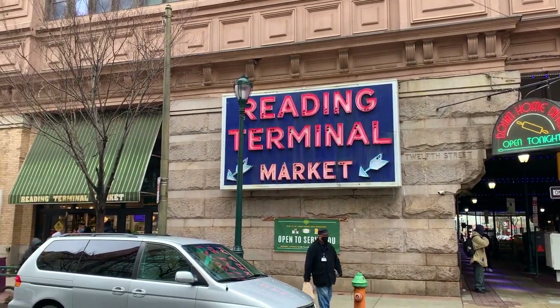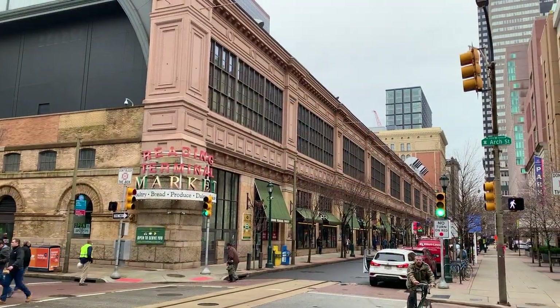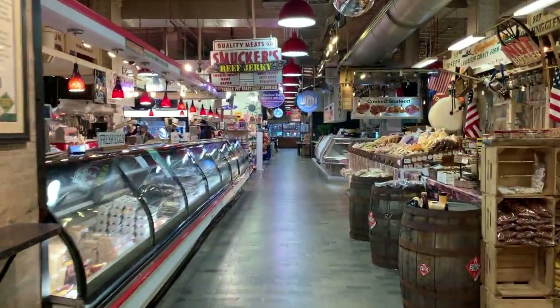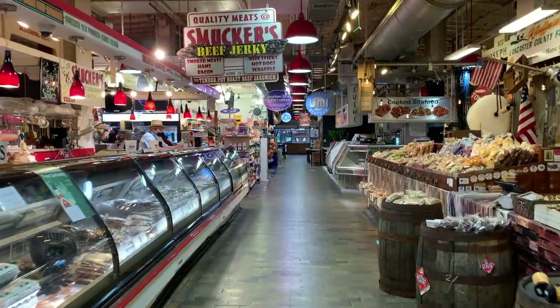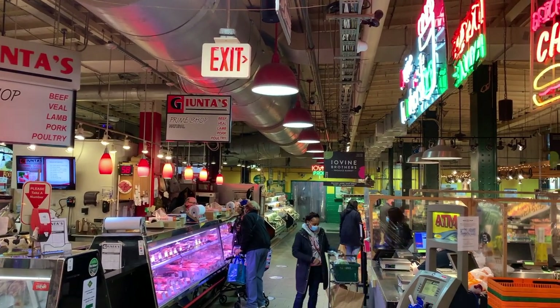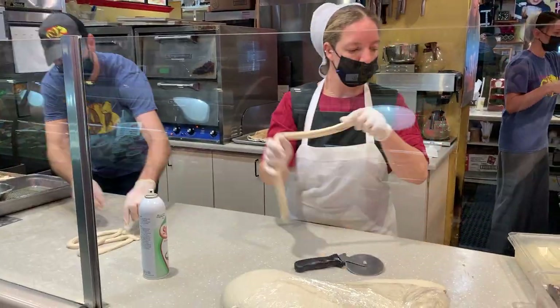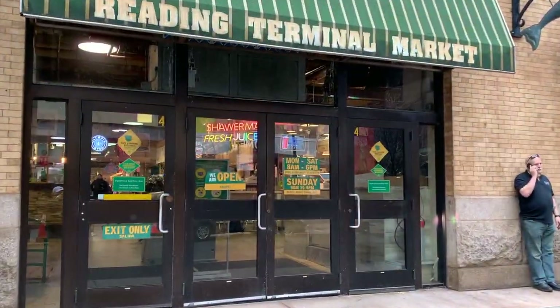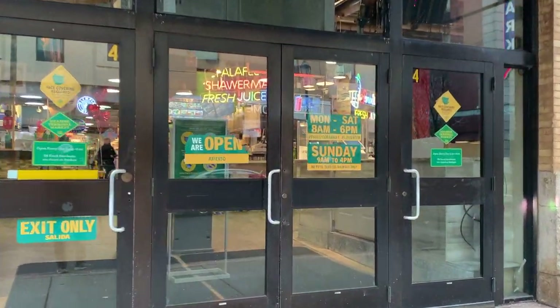Welcome to Reading Terminal Market in downtown Philadelphia. In this video we will take you on a market tour so you will see firsthand why no trip to Philly would be complete without a visit to this large and diverse public market. If you like this video, consider hitting that thumbs up button — it really helps our channel. Now let's go in and explore.